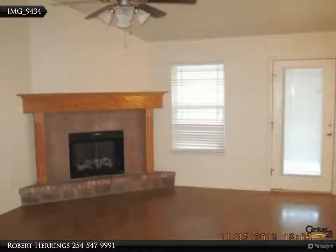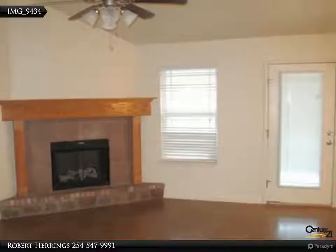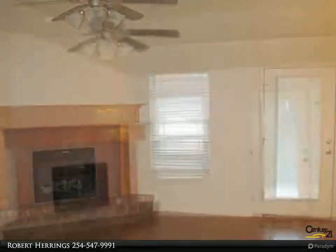The intimate living room with fireplace and wood floors leads to an amazing kitchen. Please call Junior Rentals for more information.